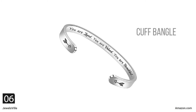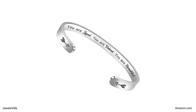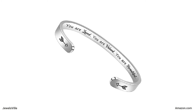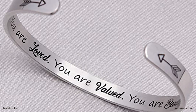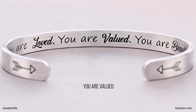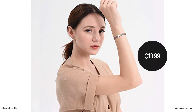Next is a cuff bracelet with a hidden message. The good thing about cuff bracelets with an open design is that they are adjustable, fitting most sizes. This particular bracelet is also lightweight, so it is really perfect for everyday use. You won't have to worry about it slipping off. The inner side of this silver stainless steel bracelet has an inscription saying: You are loved. You are valued. You are beautiful. It measures 6.29 inches by 0.24 inches. You may get it for only $13.99 from BTY Sun.